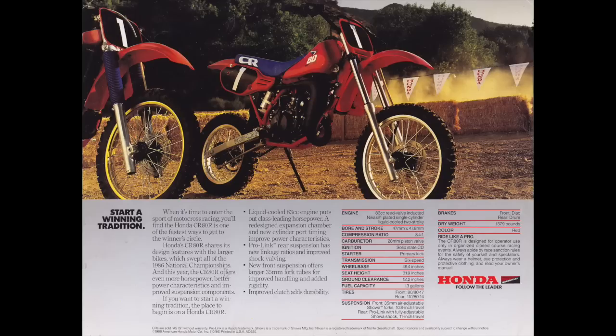On the suspension side, they beefed up the forks — added 2 millimeters to the fork diameter for 87, going up to a 35mm fork. Pretty small by modern standards, but definitely an improvement over the 33s used in 86. The suspension was probably the weakest link in the chassis. The bike had a really fast motor, handled well, super sharp turning — but the suspension was soft and really wasn't great for a fast kid. Overall though, it was a really good bike this year. In magazine shootouts it was picked as number one for the expert, mainly due to the fast motor, though it could be a handful for novices and small kids.